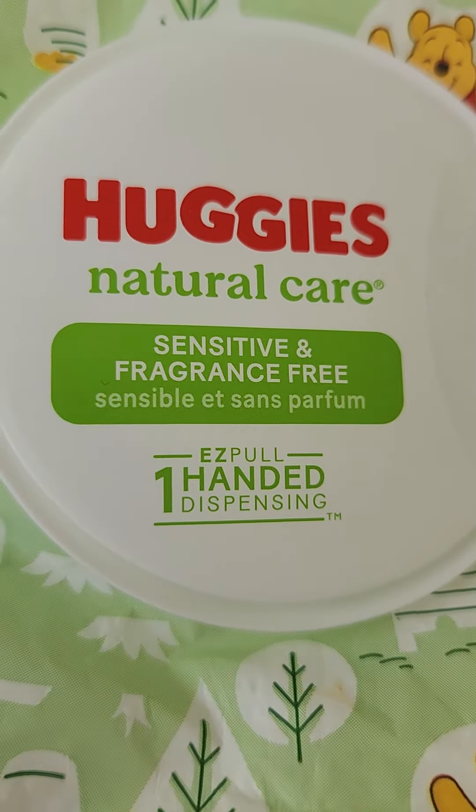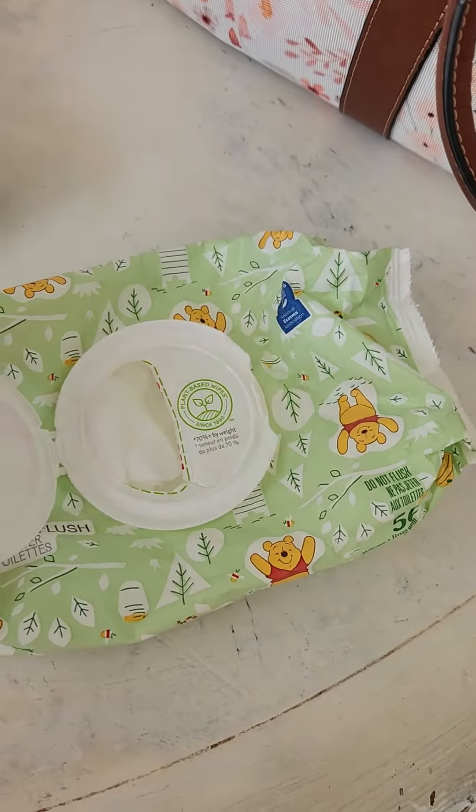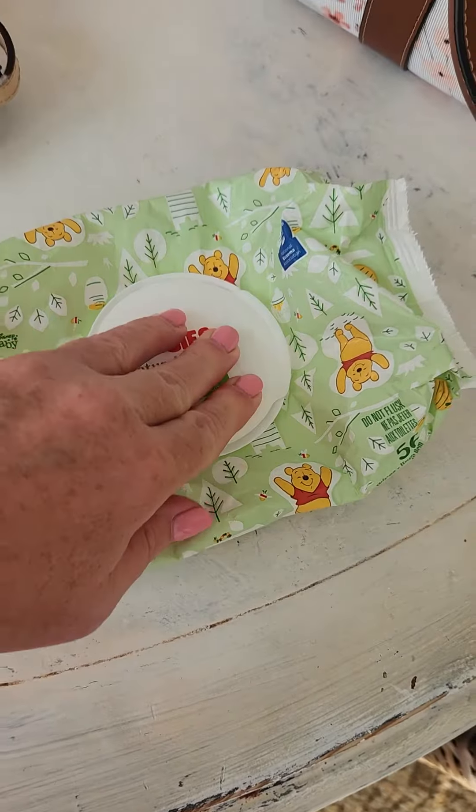Let's see — it says one easy pull, one-hand dispensing, and it is. As you can see, they're easy to get out. You cannot flush these.